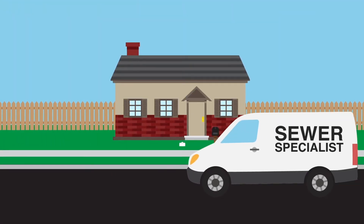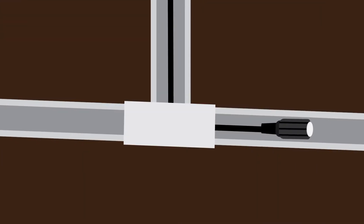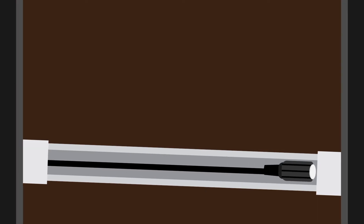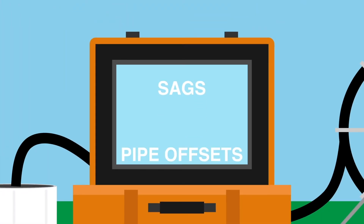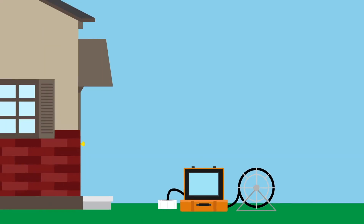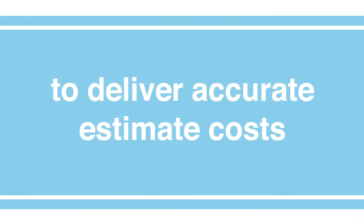A sewer line inspection consists of a sewer specialist who uses a camera system, called a Sewerscope, to see in the sewer line. Starting at the house and traveling out to the city connection, the sewer line specialist checks for blockages, leaks, sags, and pipe offsets. The specialist is also able to provide information for repair providers to deliver accurate estimate costs.